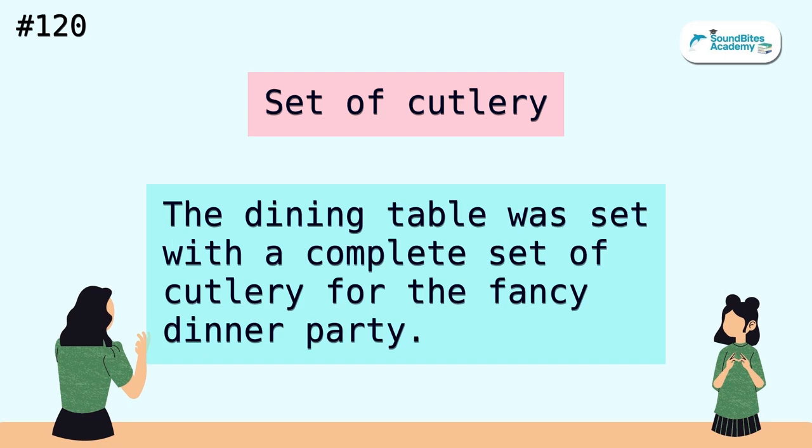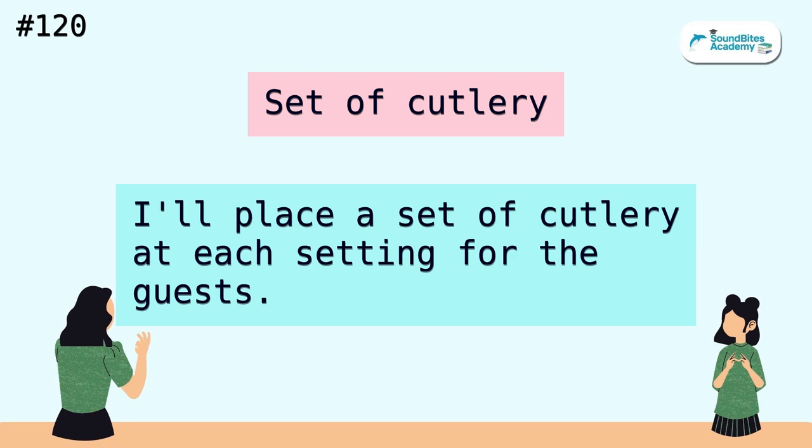Set of cutlery. The dining table was set with a complete set of cutlery for the fancy dinner party. I'll place a set of cutlery at each setting for the guests.